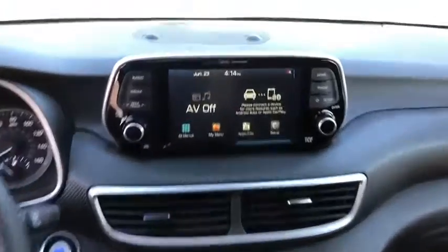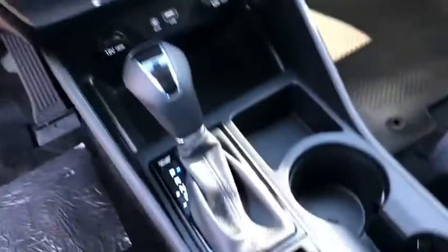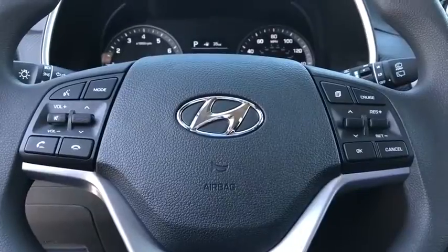Rear window defroster, power windows, heated front seat, tachometer, brake assist, carpeted floor mats, cargo organizer, cargo cover, overhead console, panic alarm, and remote keyless entry.